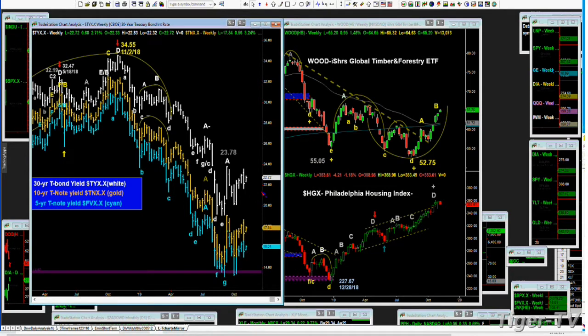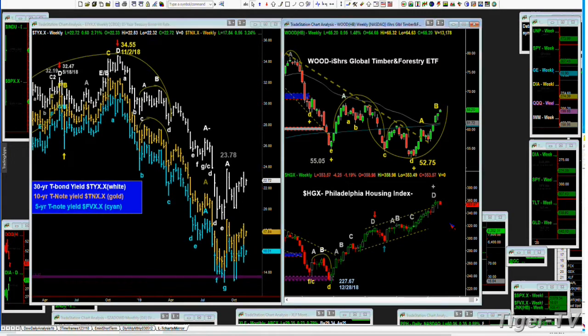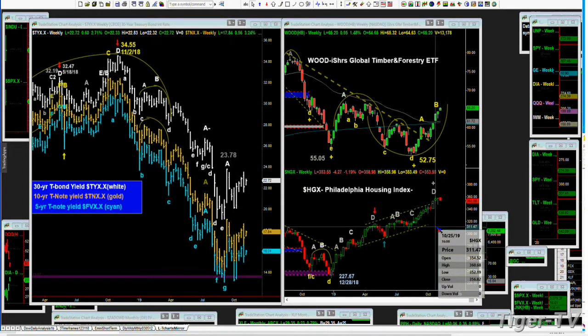It hit 2.378 — peak A — about six, seven weeks ago. So it's stuck in the range. Same with the brown T-NX and the 5-year cyan. In all this time, you've had in the HGX Philadelphia Housing Index a beautiful ride from the 2.27 low to the most recent high of 360.68, week of October 25th. And now for one week we haven't made a new recovery high. Yields were fantastic on the way down, HGX rallied sharply on the way up. Then yields kind of bounced in the last couple of months and you've seen the price stall in the Housing Index.